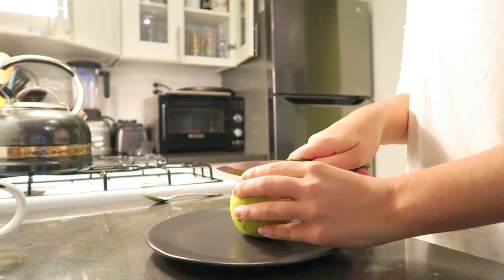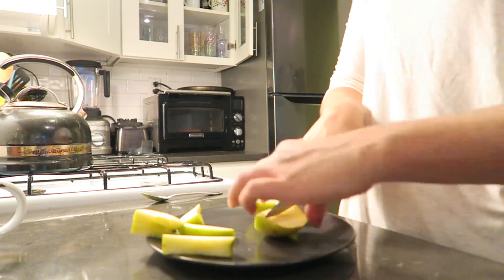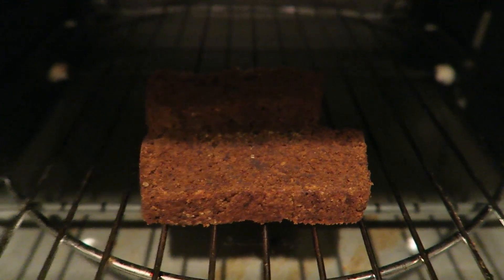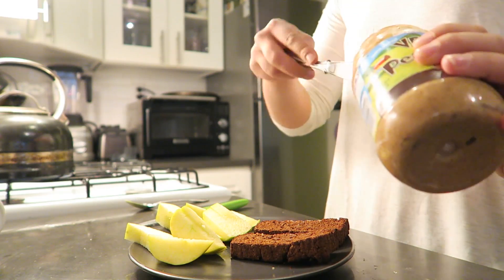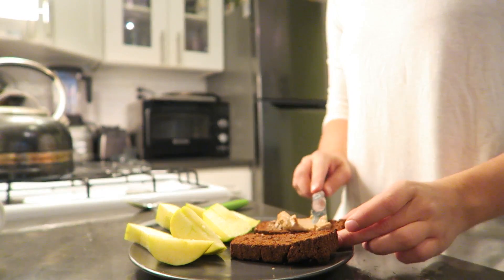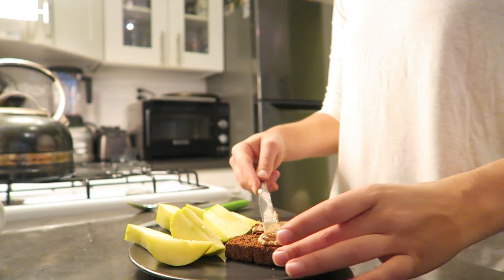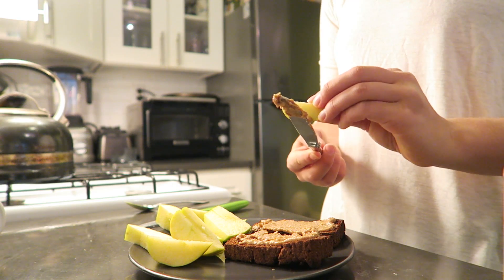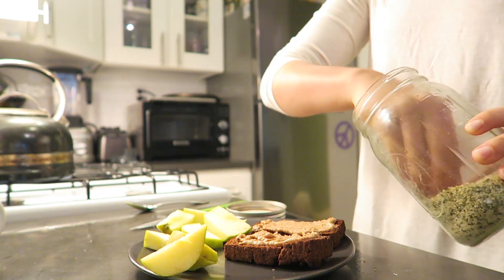I am such a creature of habit. I had a small green apple — you guys know I like green apples — as well as two slices of my vegan gingerbread loaf. I spread the gingerbread loaf with some peanut butter from Vermont Peanut Butter Company, about a tablespoon on each slice. I wipe the excess off with a piece of apple and then sprinkle it with a little bit of hemp seeds for just a bit more protein.